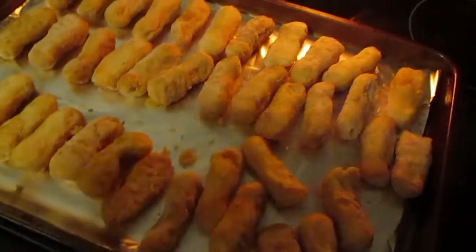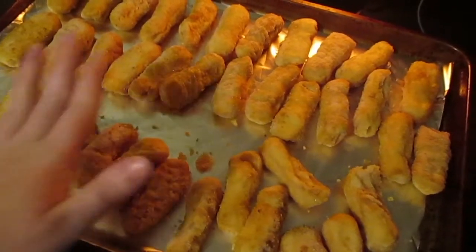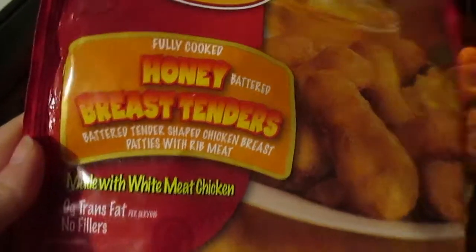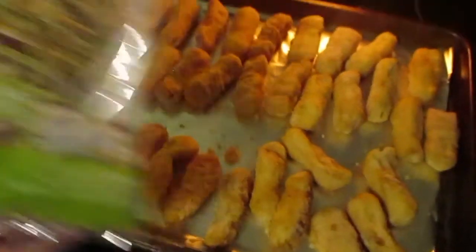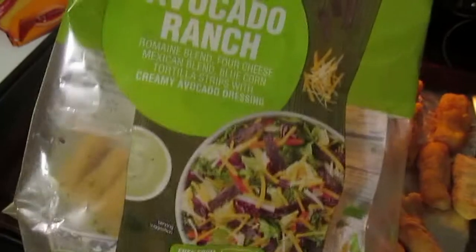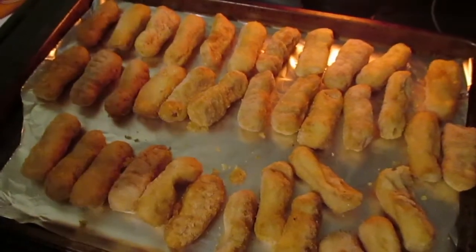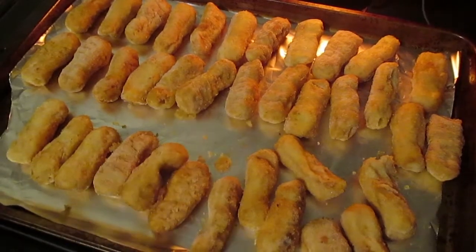Tonight we're just having an easy everybody-for-themselves kind of dinner. These are the Tyson honey battered chicken fingers — we haven't had these before, figured we'd give them a try. I probably won't buy them again; we don't really like sweet chicken fingers, we prefer more savory. I had this avocado salad kit from Walmart — it's one of my favorites, I get them all the time and I absolutely love them. And then Seth just had breakfast for dinner, which is kind of what happens on everybody-for-themselves night.